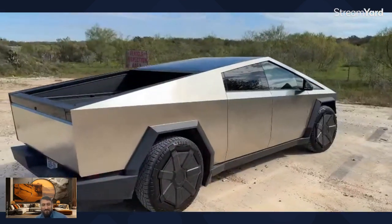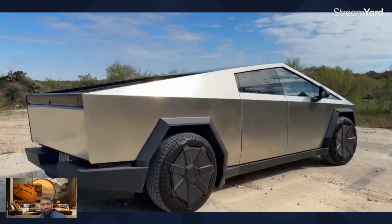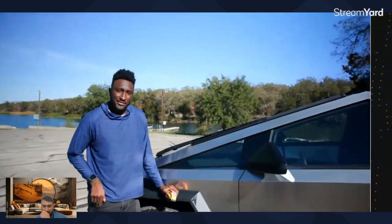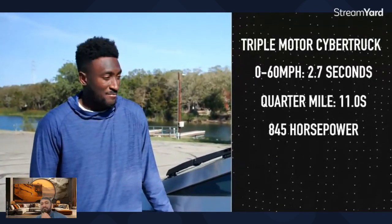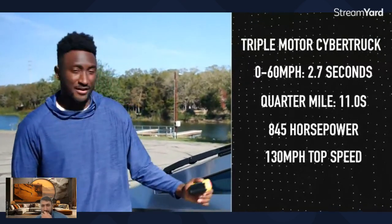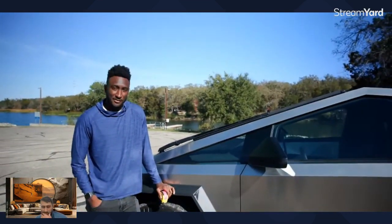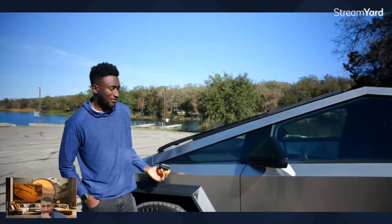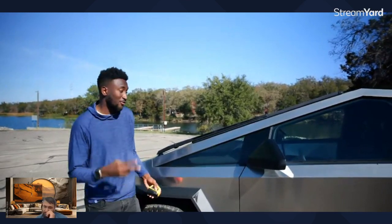This one we're looking at — you can't tell by looking at it — is the triple motor version. It's not quite the same as the Plaid powertrain, but it is two in the rear and one in the front. It's going to be able to do zero to 60 in 2.7 seconds, an 11-second quarter mile, about 845 horsepower, and it has torque vectoring at the rear. They call it the Beast. It's a pretty ridiculous set of specs — I think that makes it the fastest production pickup truck ever.